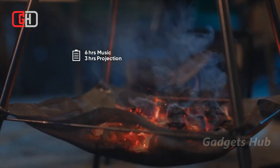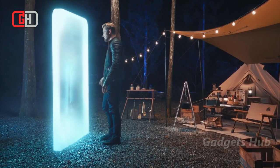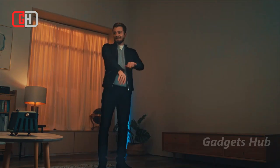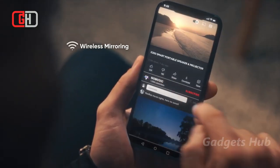Designed for entertainment on the go, it has a built-in battery and cable-free design with Wi-Fi and Bluetooth connectivity. Moreover, this two-in-one full HD projector has control knobs reminiscent of analog gadgets and hi-fi style. Blending leather and metal elements, it draws inspiration from light and shadow.